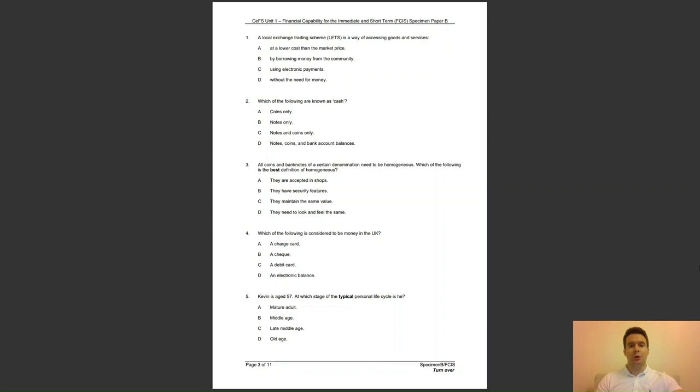Question 3: all coins and banknotes of a certain denomination need to be homogenous. Which of the following is the best definition of homogenous? Is it A, they are accepted in shops; B, they have security features; C, they maintain the same value; or D, they need to look and feel the same? The answer to question 3 is D — this is the definition of homogenous.